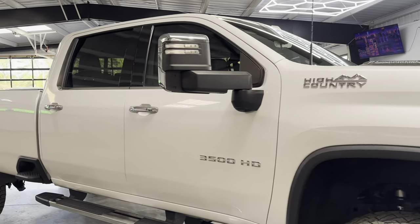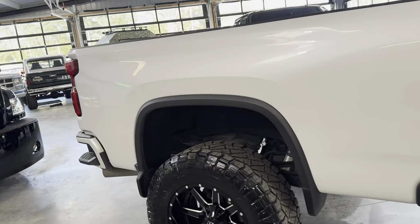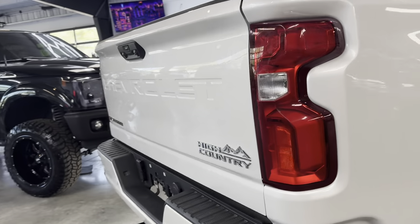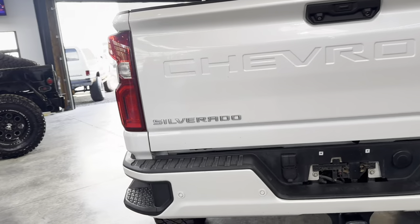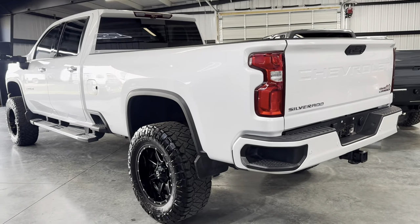This 2021 3500 HD was a trade-in to us on a '23 model. This truck came from one of our customers out in Arizona. We've been trying to work a deal to find him the exact right vehicle for a while. That finally happened, and here is his 2021.